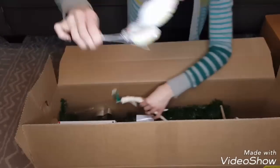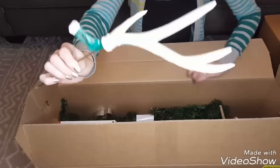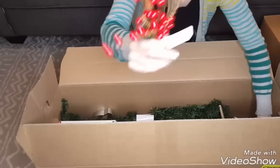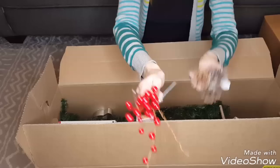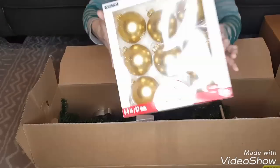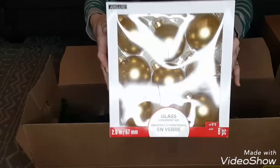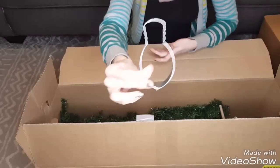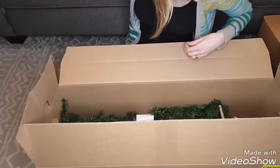Then another one of those same items, another one of these antlers, and some more picks — 99 cents and $1.99 for those picks. Another eight-piece set of ornaments for $10 in a brighter gold color. And another cookie cutter — those are worth two dollars each.